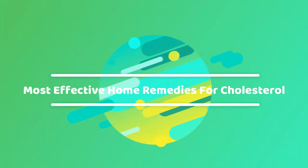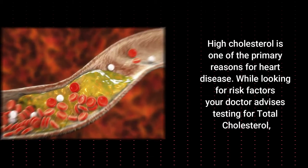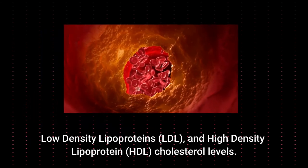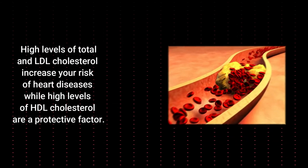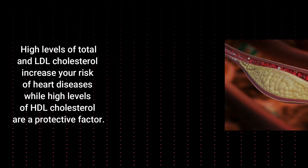Most Effective Home Remedies for Cholesterol. High cholesterol is one of the primary reasons for heart diseases. While looking for risk factors, your doctor advises testing for total cholesterol, low density lipoproteins, and high density lipoproteins cholesterol levels. High levels of total and LDL cholesterol increase your risk of heart diseases, while high levels of HDL cholesterol are a protective factor.